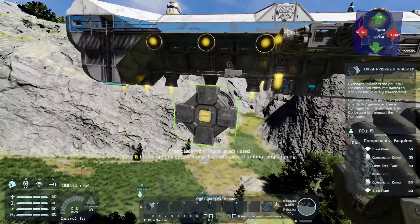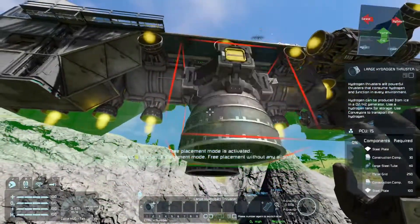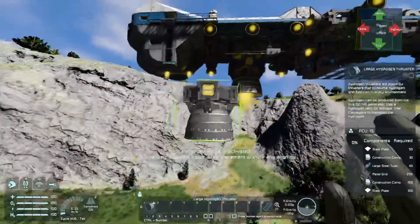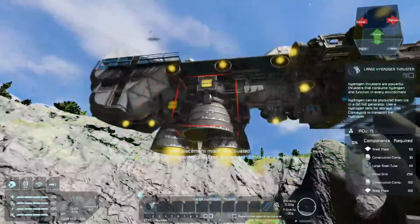Hydrogen thrusters is a pretty big one. The first thing is fuel efficiency. If we bring up stuff from the Space Engineers wiki, we can see that large hydrogen thrusters are a lot more fuel efficient per thrust than small hydrogen thrusters at about 30% or so. So if you use large hydrogen thrusters like this for your up thrust, you would get about 30% more fuel lifetime, which is amazing.